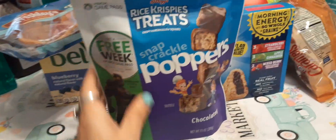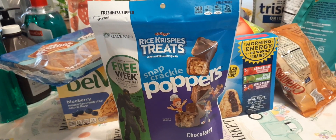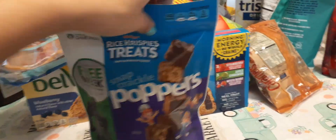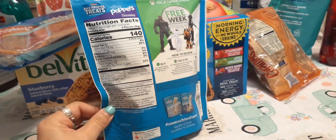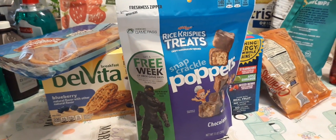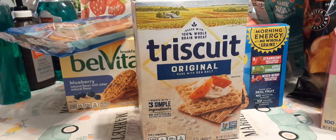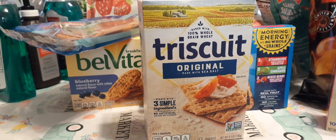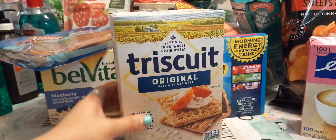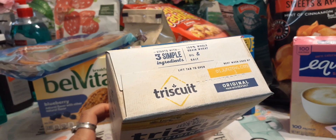I also picked up Rice Krispies Treats chocolatey crispy marshmallow squares, 7.1 ounces in a resealable bag, expiration June 17th, 2020 — I'm hoping to see my sister before then since her and her husband really like these. I also hauled Triscuit original baked with 100% whole grain wheat, three simple ingredients, no artificial colors or flavors, 8.5 ounces, made with sea salt, expiration June 1st, 2020.